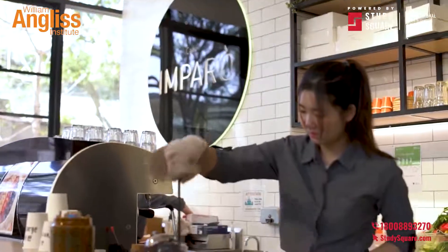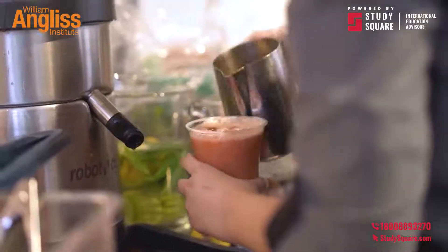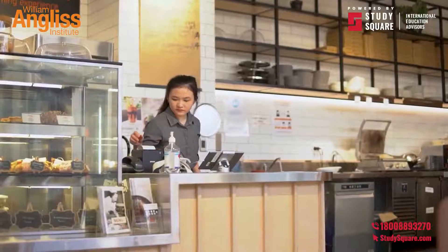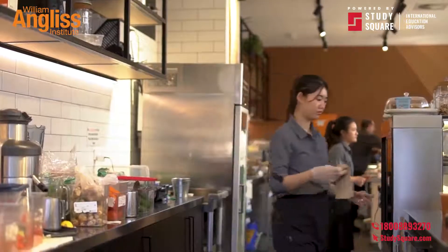Cafe Imparo is our training cafe providing a live learning experience for you. The food served in the cafe is made by our students and is part of their training and assessment.